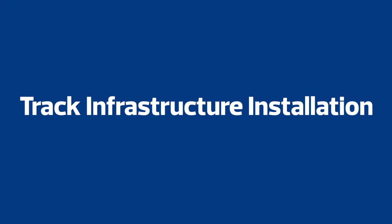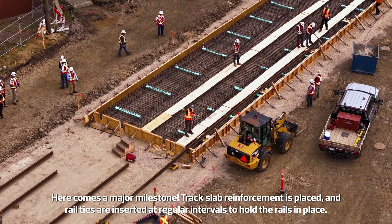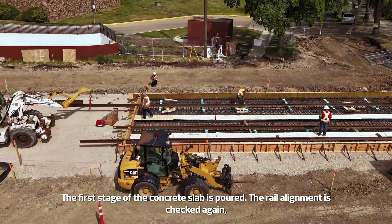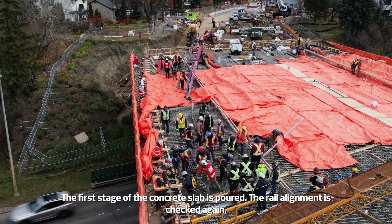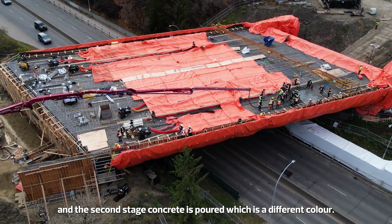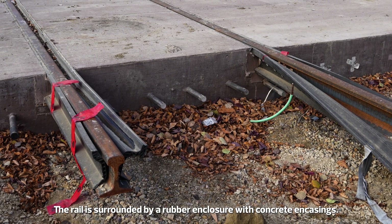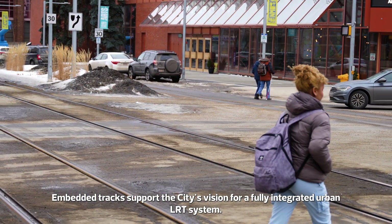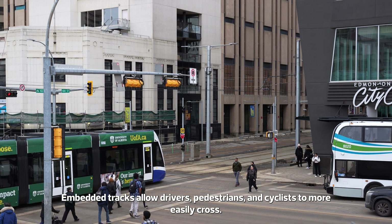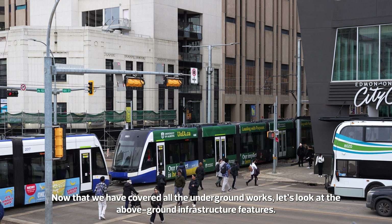Track Infrastructure Installation. Track slab reinforcement is placed and rail ties are inserted at regular intervals to hold the rails in place. The first stage of the concrete slab is poured, the rail alignment is checked again, and the second stage concrete is poured, which is a different colour. The rail is surrounded by a rubber enclosure with concrete encasings. Embedded tracks support the city's vision for a fully integrated urban LRT system, and allow drivers, pedestrians, and cyclists to more easily cross.